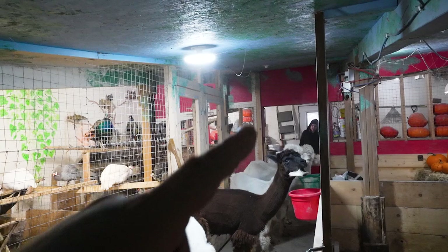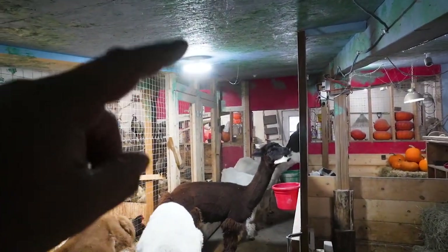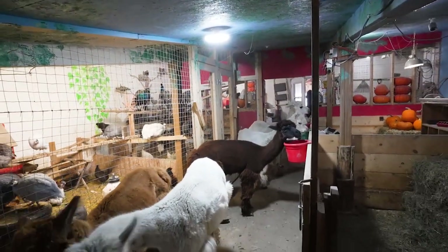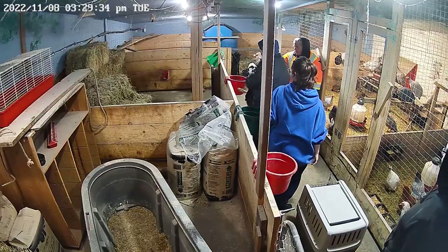You may notice it's a little dark over in that area. One of them took out one of the lights — we've got two lights on the ceiling and one of them flew up and took out one of the lights.